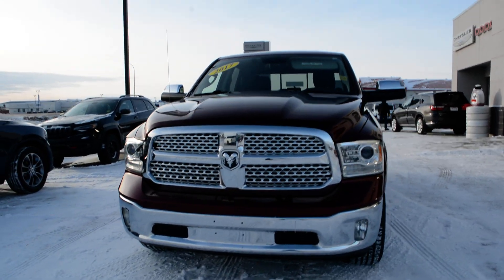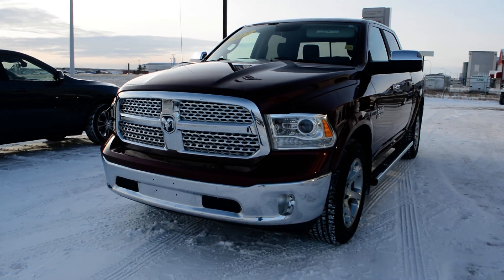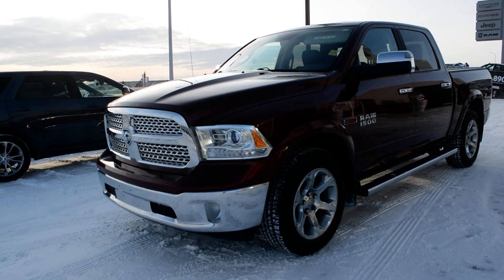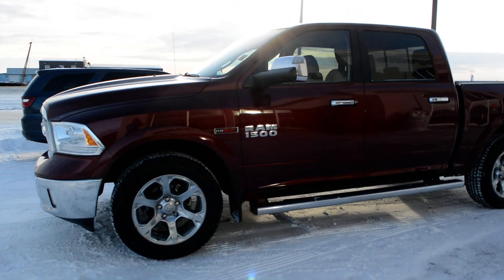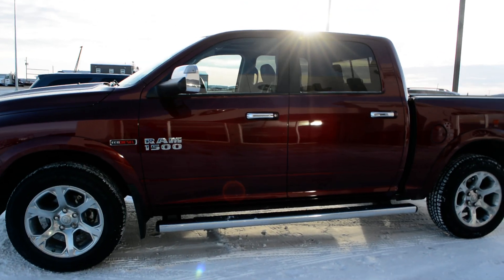Hi everybody, Brittany here over at Bonneville Dodge, just to show you this 2017 Ram 1500 that we have here on the lot. I'm going to take a walk around the truck today to show you some of the features and options that this specific truck has to offer.